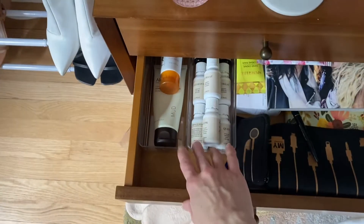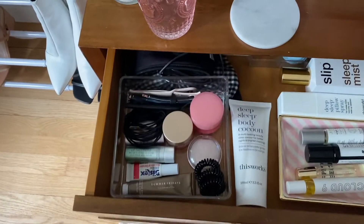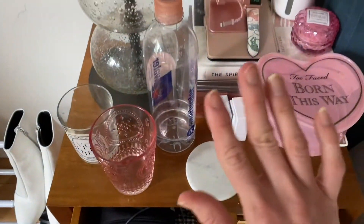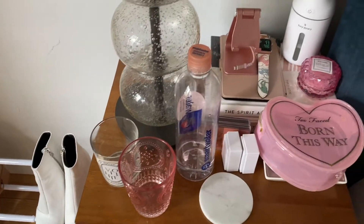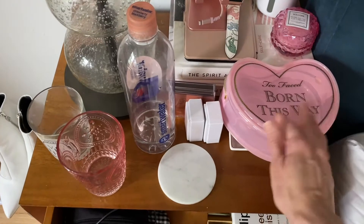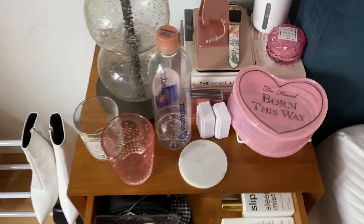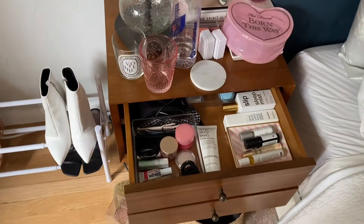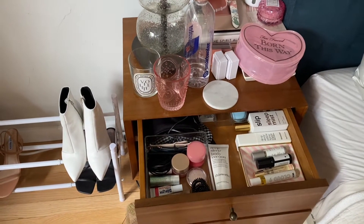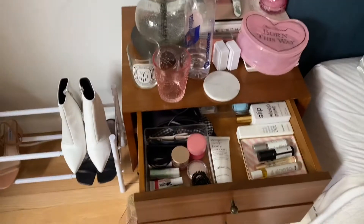It's somewhat organized, but I feel like it could be way better. I have little inserts and all that, but I feel like I should just go through some of this stuff. I want to start fresh, figure out what I want to keep, what I want to get rid of, and just make this look far better than it is right now.